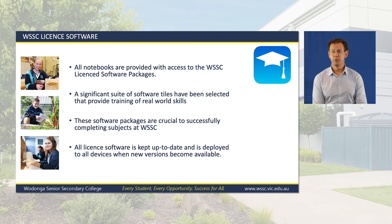As part of the notebook program, we provide access to all licensed software free of charge. Currently, we have over 75 industry standard software titles available for students to ensure that what we teach in the classroom is what will be used in the workforce or during further studies at TAFE or universities. The school takes responsibility for purchasing all the software and keeping it up to date each year. Students will have access to a private Wodonga Senior App Store and will be able to install all software regardless of the subject they study. This ensures that students do not have a financial barrier in needing to purchase software to study in their chosen field.